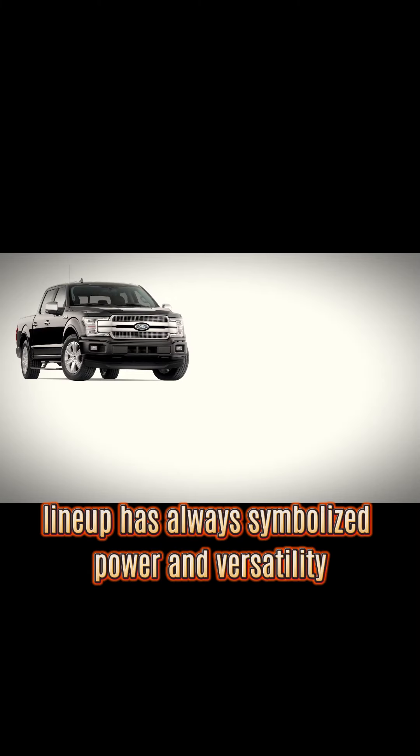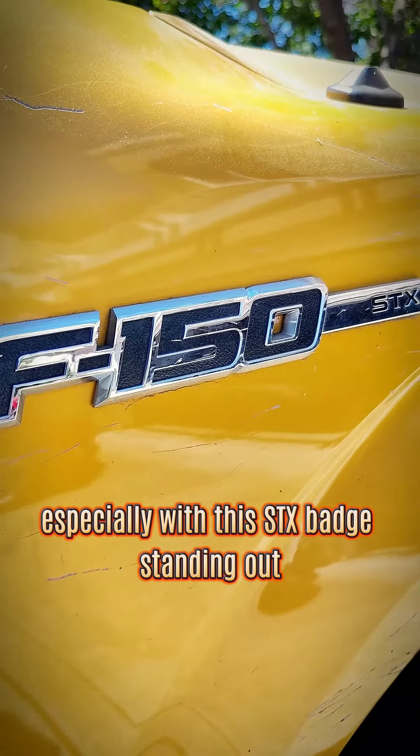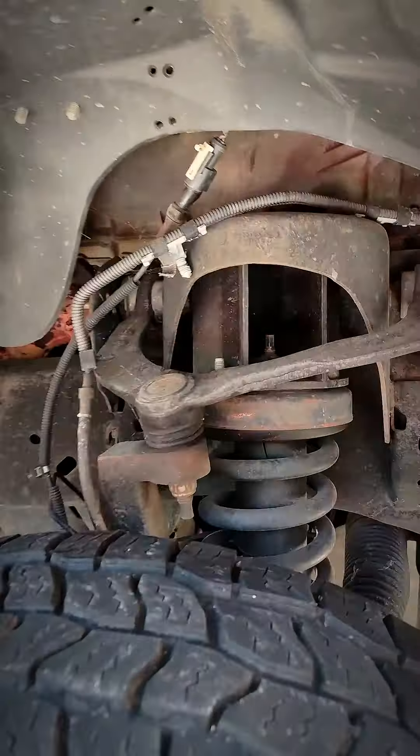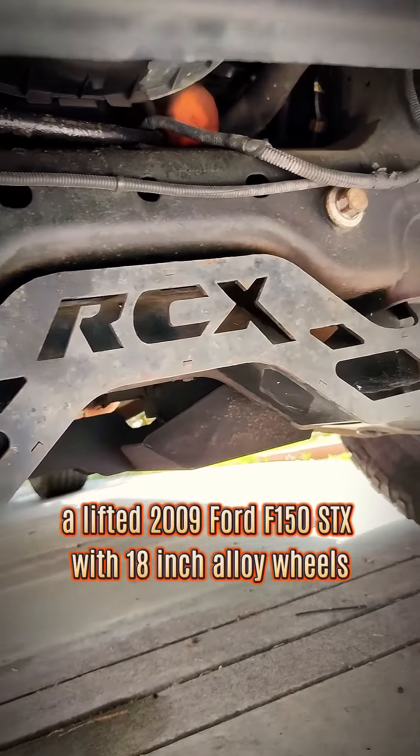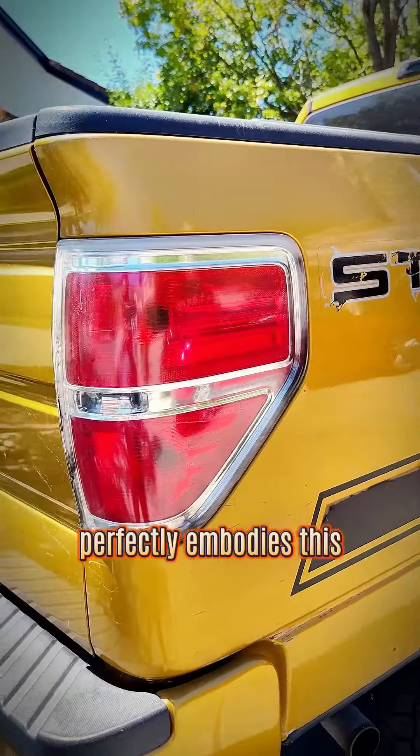Ford's F-150 lineup has always symbolized power and versatility, especially with this STX badge standing out. In my recent acquisition, a lifted 2009 Ford F-150 STX with 18-inch alloy wheels perfectly embodies this.